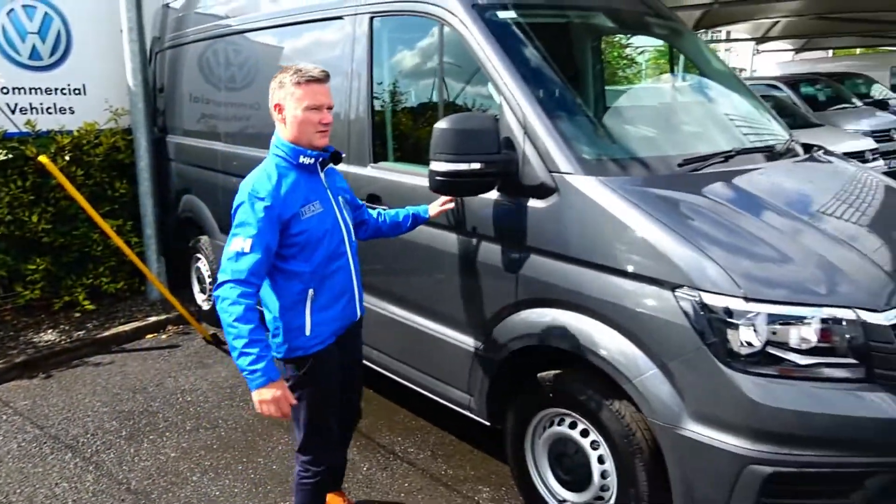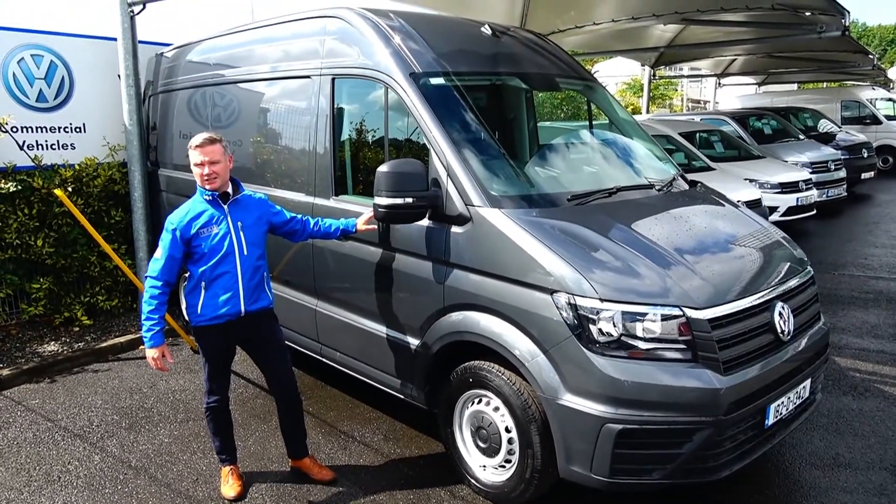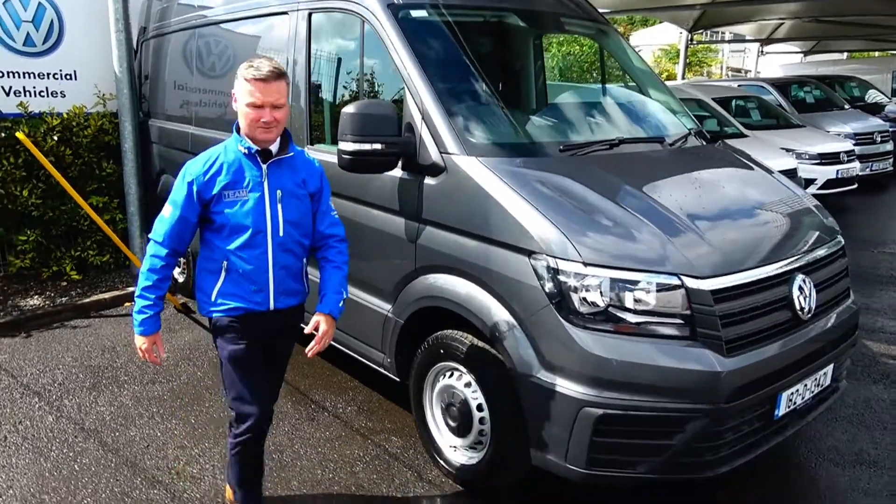Over here we have a medium wheelbase high roof Crafter van, finished in indium grey metallic. There's a 3,000 euro saving on this particular van, again zero kilometres on it.